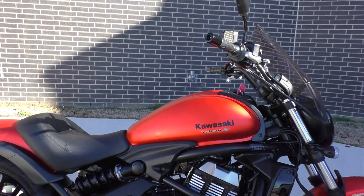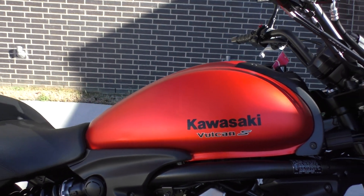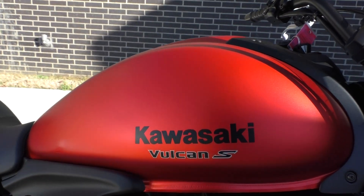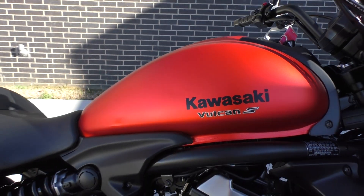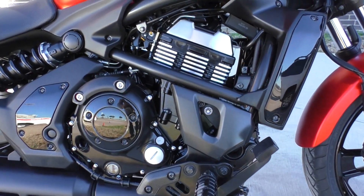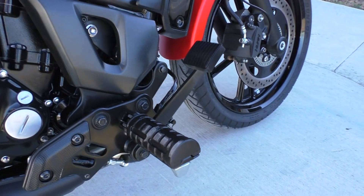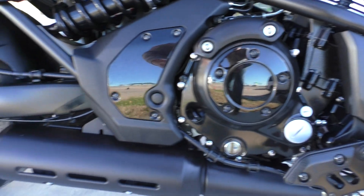It's got the candy matte orange paint — beautiful color, a deep burnt orange. The rest of the bike is blacked out. It's a 650cc parallel twin, fuel injected, liquid-cooled, six-speed transmission with forward controls.